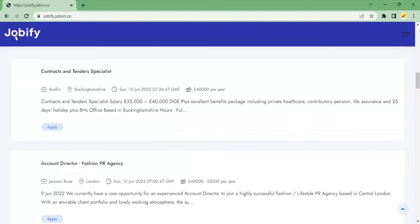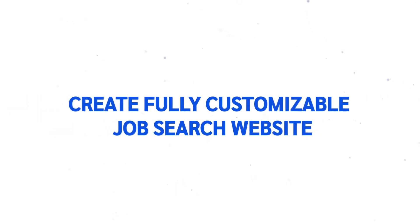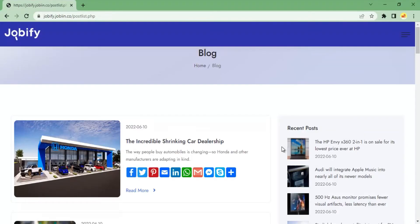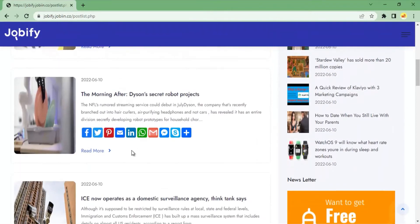You can sell your own products or affiliate products and monetize your site into a million-dollar online business. Create a fully customizable job search website, add your logo, and edit content for pages and blocks in just a few taps of your mouse.